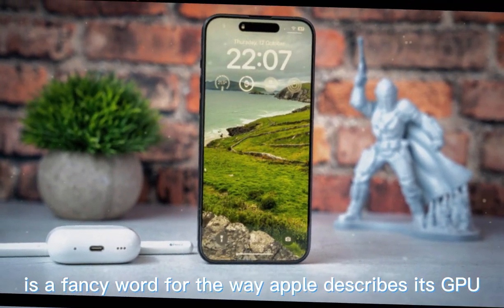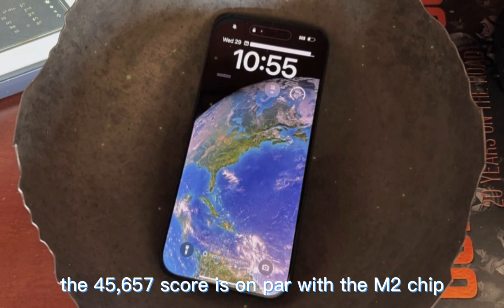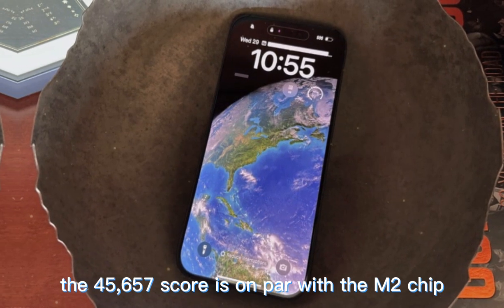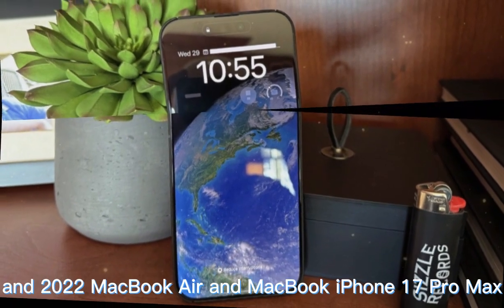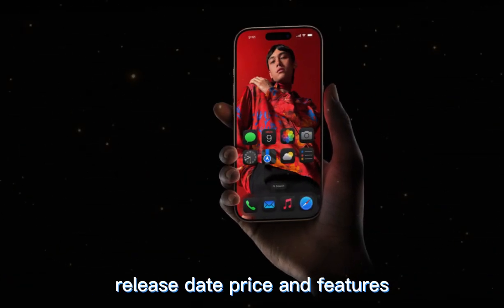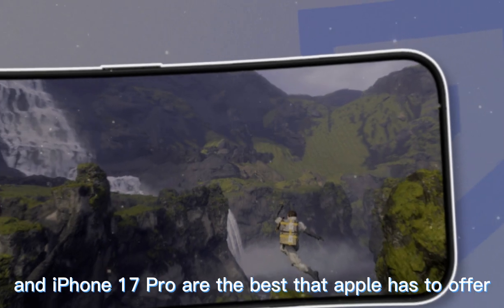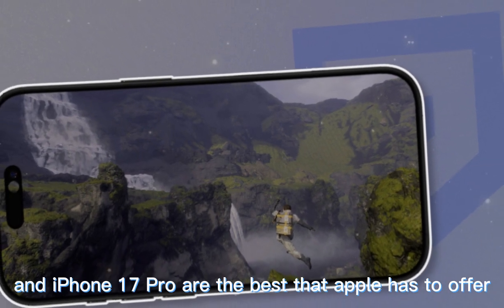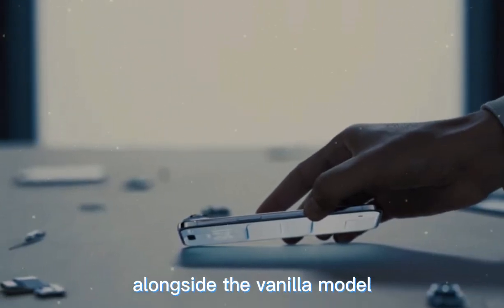This leaked benchmark gave the chip a Metal score of 45,657. Metal is Apple's term for describing its GPU performance. For comparison, the 45,657 score is on par with the M2 chip, which was available in the 6th generation iPad Pro and the 2022 MacBook Air and MacBook Pro. The iPhone 17 Pro Max, iPhone 17 Pro, and iPhone 17 Pro are the best that Apple has to offer in 2025.